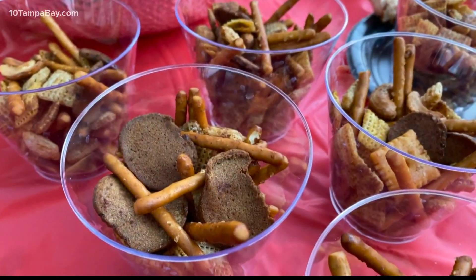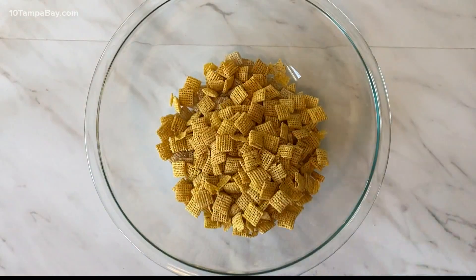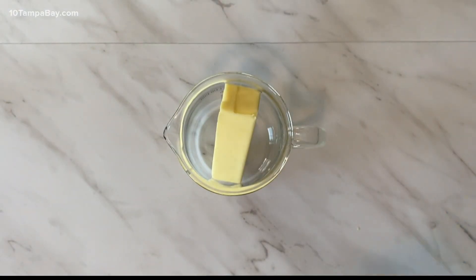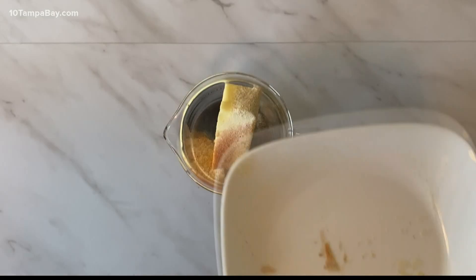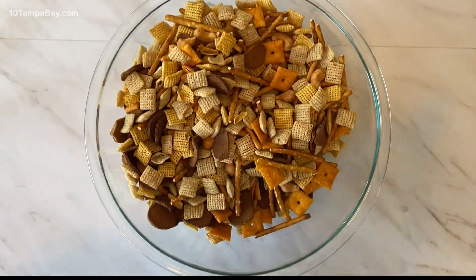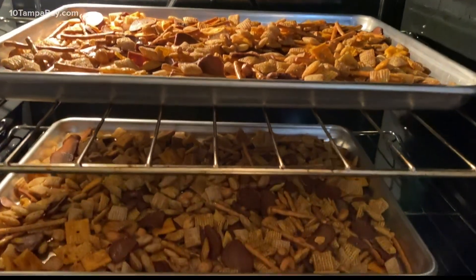We'll start with a savory crunchy Tampa treasure mix. You'll want a really big bowl for this. Add in some Chex cereal, pretzels and nuts, bagel chips and cheese crackers. In a microwave-safe container, mix some butter, Worcestershire sauce, hot sauce, garlic, onion and seasoned salt. Melt it in the microwave while you're tossing together all of your goodies. Pour the butter mix in two parts, stir it all together and bake it low and slow until it's brown and crispy.